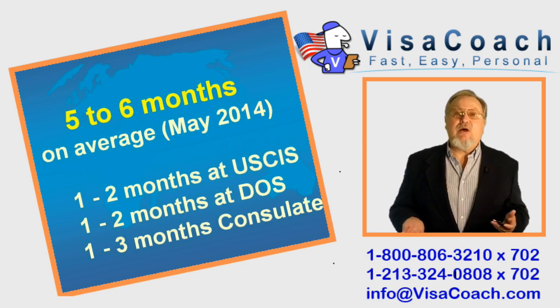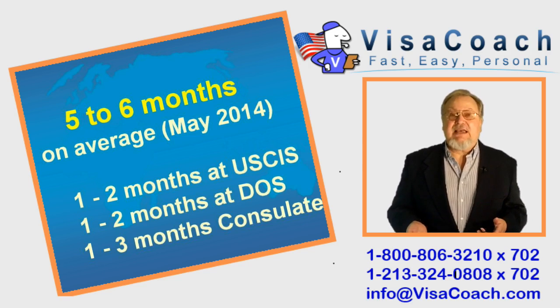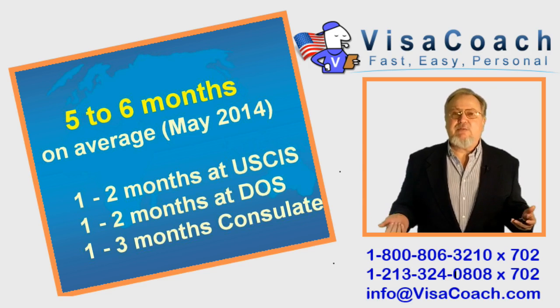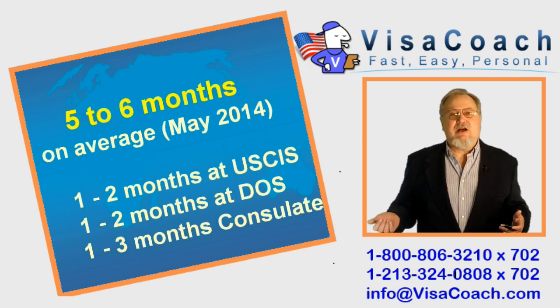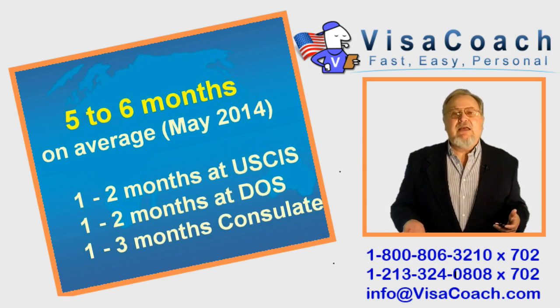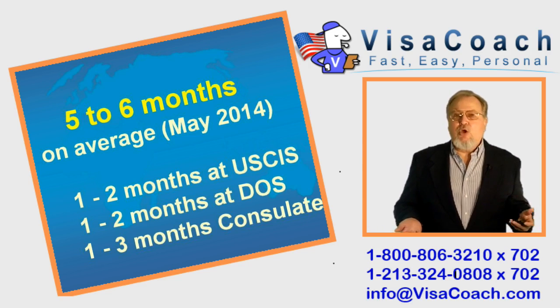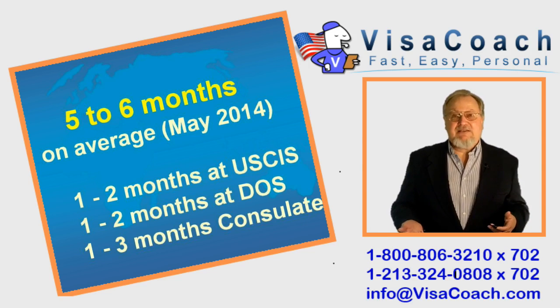It takes about 1-2 months at USCIS, 1-2 months at NVC, and 1-3 months at the consulate. I regularly get calls from people saying these numbers must be wrong because they found a website or person who promised a shorter processing time. The secret is those guys are either telling you what you want to hear so they can get your money, or they are just referring to one step of a 3-step process.